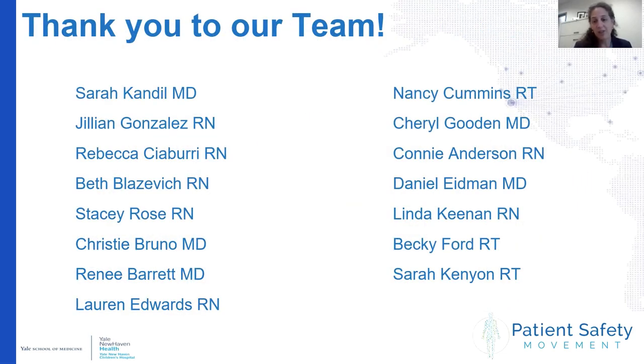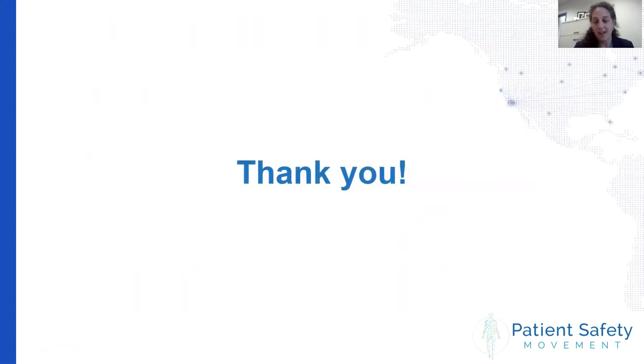I wanted to give a big thank you to such a great team. It's been a wonderful team to work with and such a great journey to be involved in. Thank you all for your time and attention, and I look forward to discussing more with you.